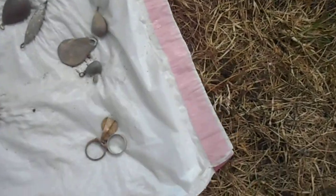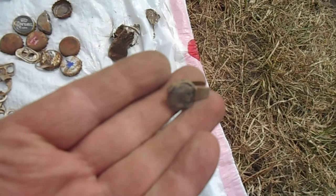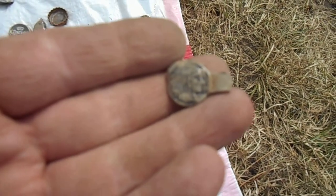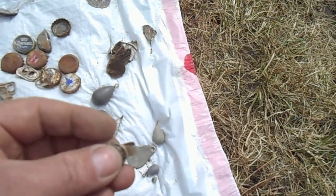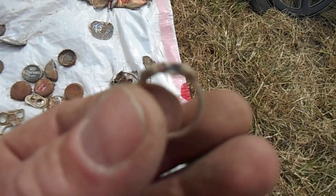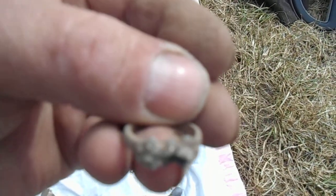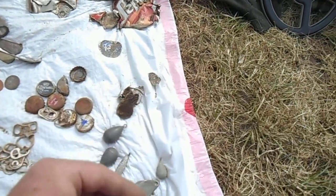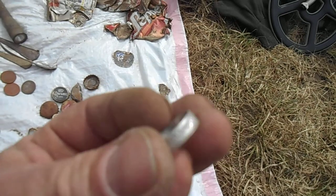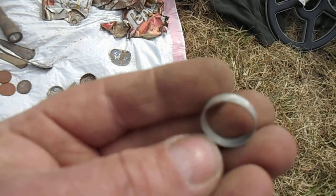I found three rings today. I found a kitty ring which has an Indian on it — I can see that. That was a hard finding. I found this little ring today; it's junk. I think I probably tore it up digging it out — it's got a little bling bling. Got an aluminum ring — that was in the campground.